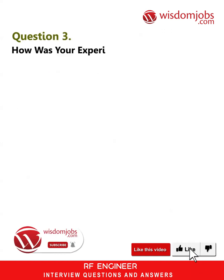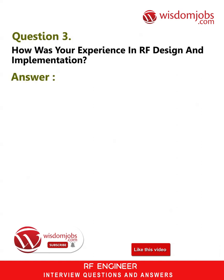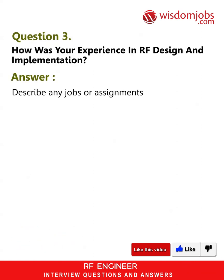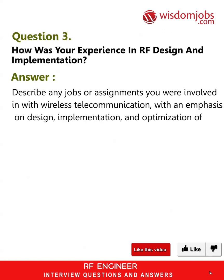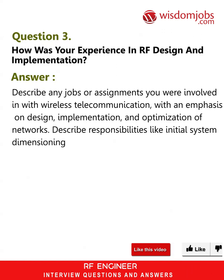Question 3: How was your experience in RF design and implementation? Answer: Describe any jobs or assignments you were involved in with wireless telecommunication, with an emphasis on design, implementation, and optimization of networks. Describe responsibilities like initial system dimensioning and design.